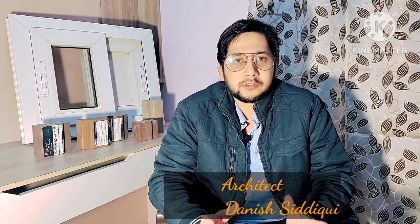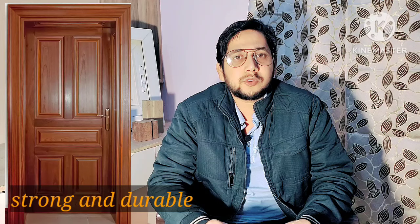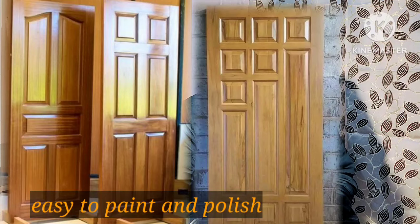Hello friends. The biggest confusion today is what material to use for furniture, doors, and windows. Traditionally, we use wood, which is very long-lasting and durable. We use it with different paints and polishes. But with this, there is also a problem — it expands and shrinks with the weather, causing problems in operation.